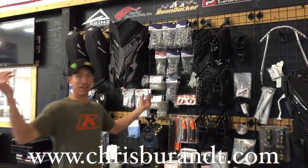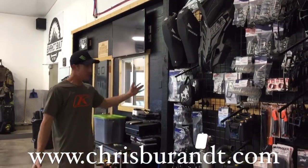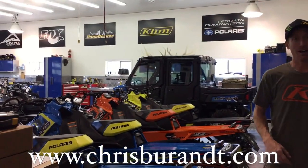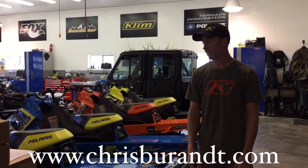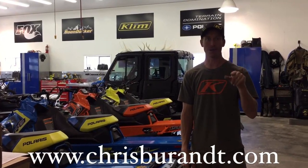Brand new website, brand new store — all these goodies that you see around here are online. You can also get more information on your Brandt-built rogue tune sled on our website at chrisbrandt.com. Make sure you come down to the Denver show, stop by, say hey, grab a t-shirt, hat, autograph — and hopefully the snow keeps coming because I want to go ride.